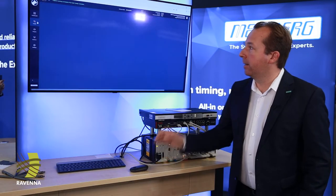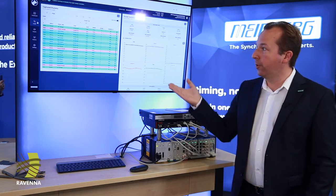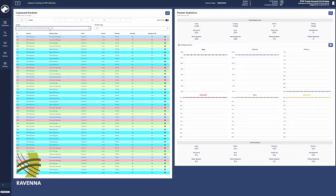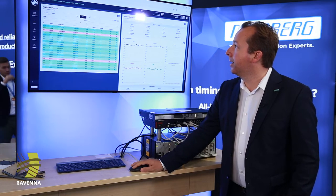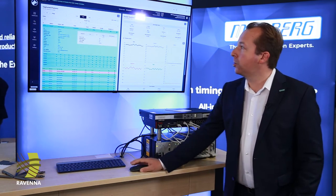What we have here is the traffic analysis of the PTP packets that you already know from version 1. You can see the statistics of the packets coming in, and you can analyze and go into the packets and see what's going on.